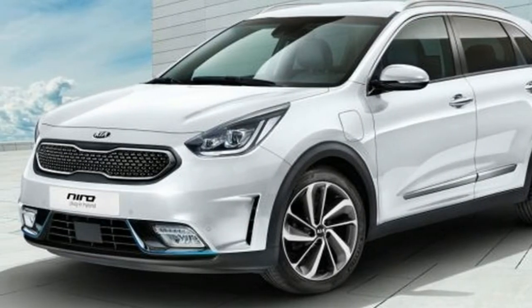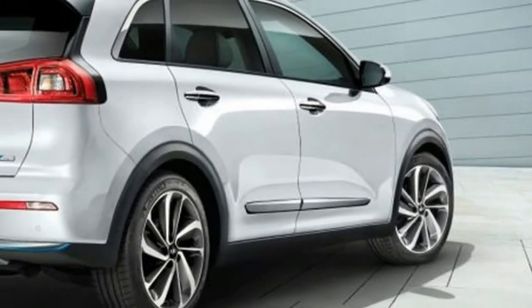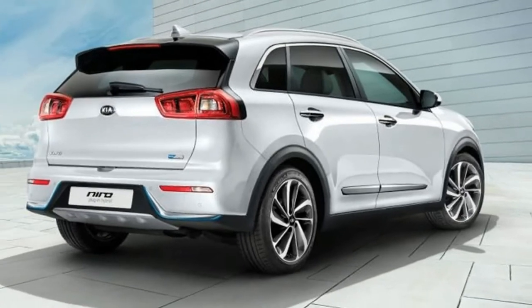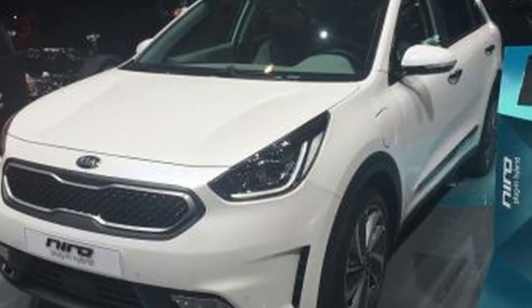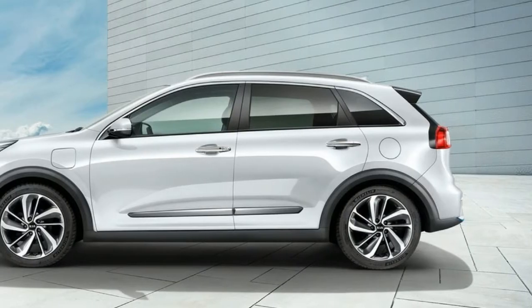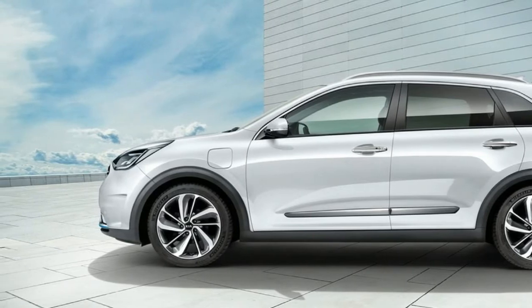A new battery and some minor styling tweaks distinguish this Niro from the current model. The important part is in the back of the little crossover — the standard Niro's 1.56 kWh battery is replaced with a much higher capacity 8.9 kWh battery.